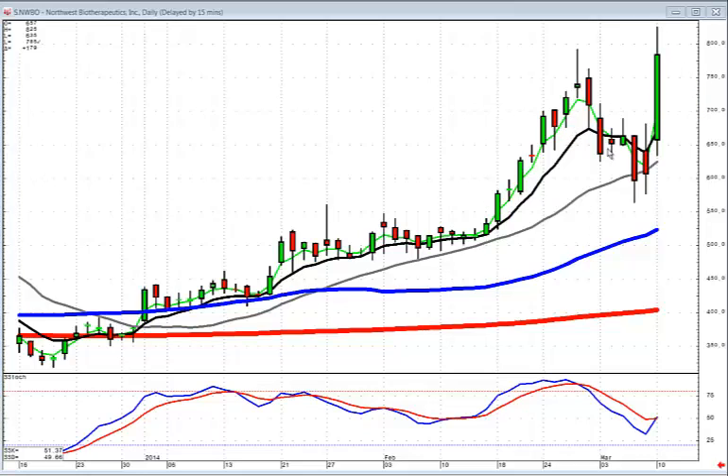This isn't rocket science. This is just being able to visually analyze what's going on in investor sentiment using the signals and the patterns that the Japanese rice traders have used effectively for over 400 years. That'll be it — we'll see you in the chat rooms.